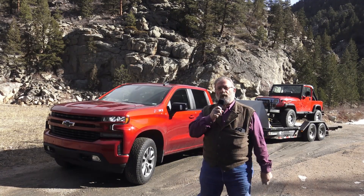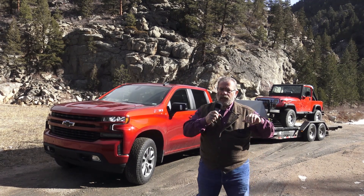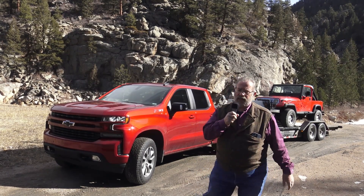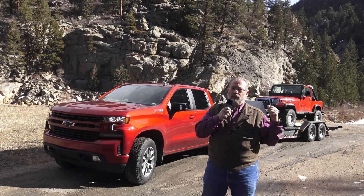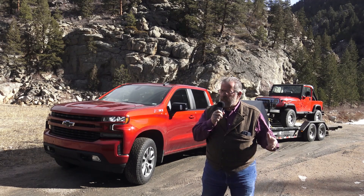MrTruck with another truck review up in the Rockies. Today I have a 2021 Chevy Silverado RST Duramax — a baby Duramax, the 3-liter inline-6. We're at 277 horsepower, 460 pound-feet of torque. We're pulling my tilt trailer with my Project Jeep.